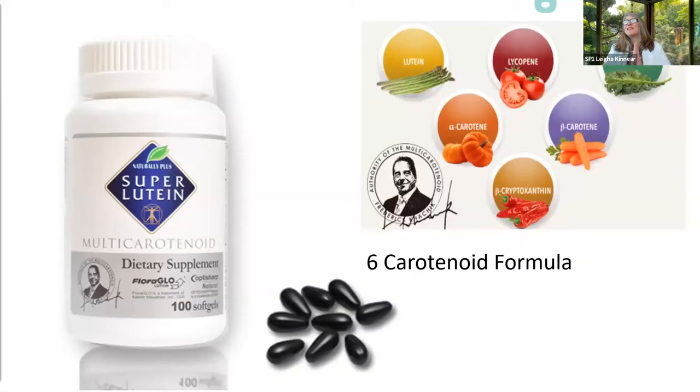First up, Superlutein is our eye care product that Naturally Plus introduced to the world in Japan in 1999. It has gone through a few ingredient upgrades since then due to new discoveries in the world of carotenoids, and Naturally Plus is always on the cutting edge. It's now a six-carotenoid formula designed with the advice of the world's foremost carotenoid research scientist, Dr. Frederick Kaczek. And these ingredients are also naturally sourced.